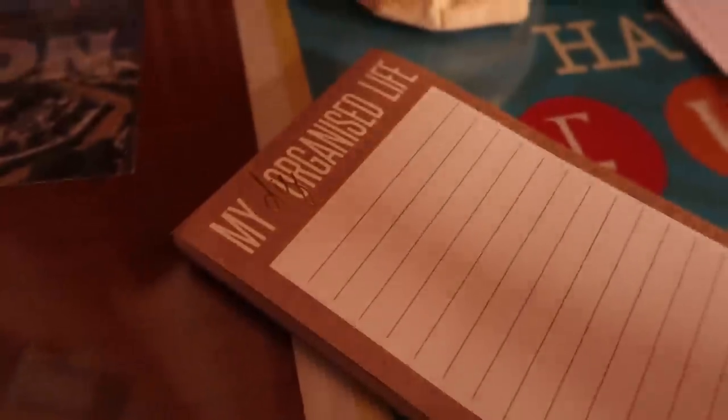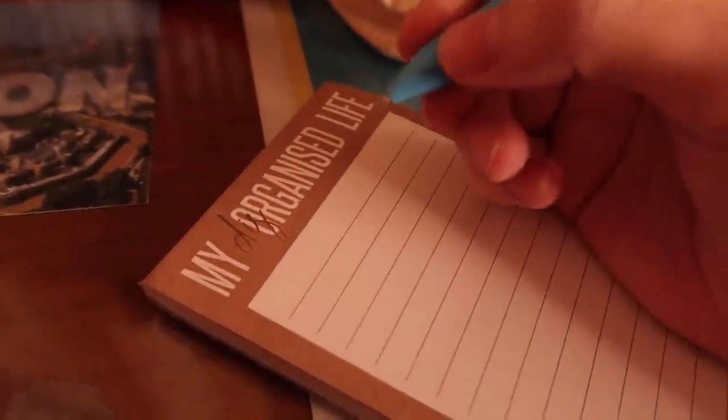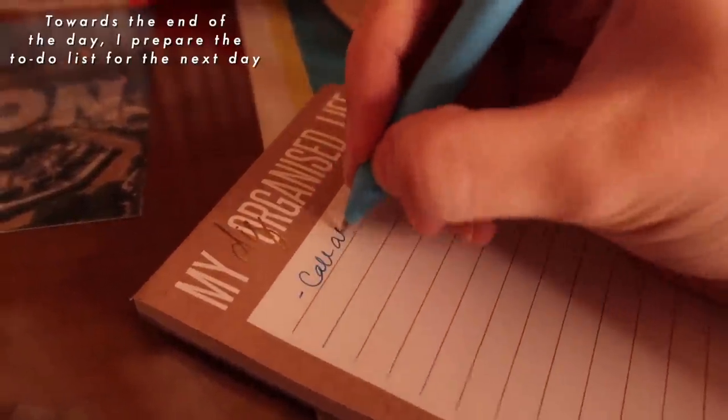I also need to write down all of my stuff for tomorrow, so I'm just going to quickly make a note of it.